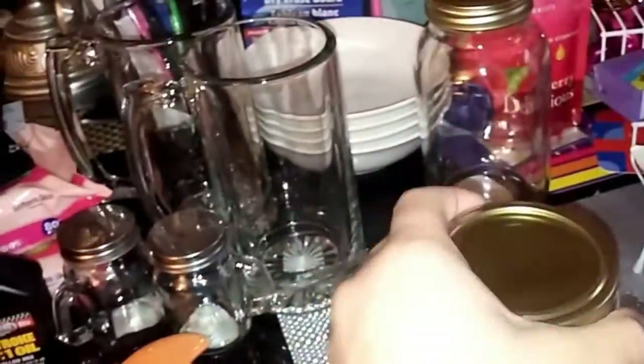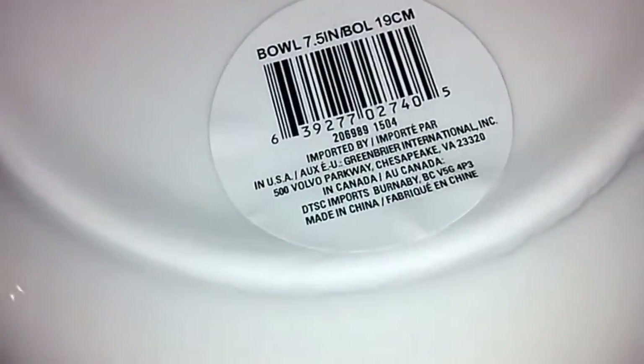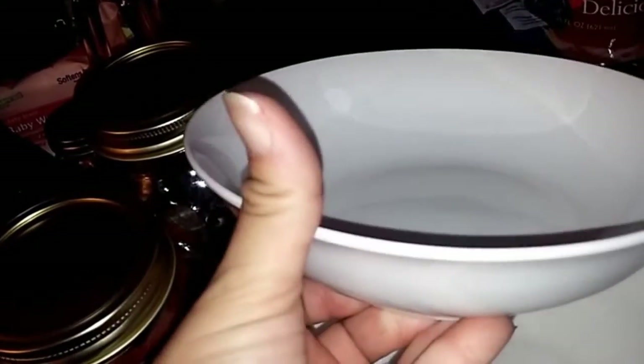I found two big giant beer mugs I'm going to put on my bar — really heavy duty thick glass, heavyweight. I also found two more canning jars with regular gold tops. Then I found these plates I hadn't seen before — Dollar Tree brand — that I thought would be nice for salads and things like that, so I got four of those.